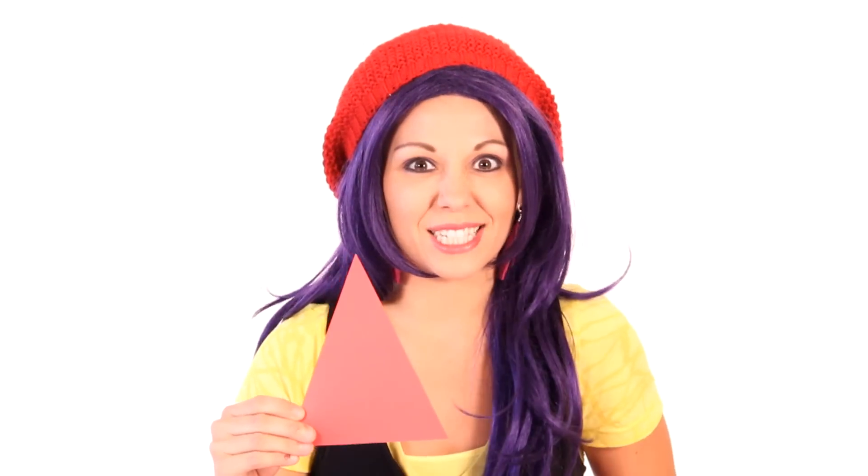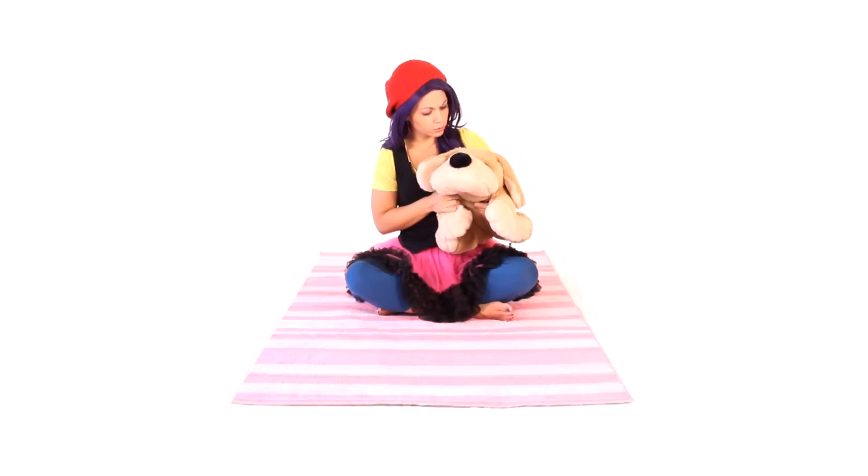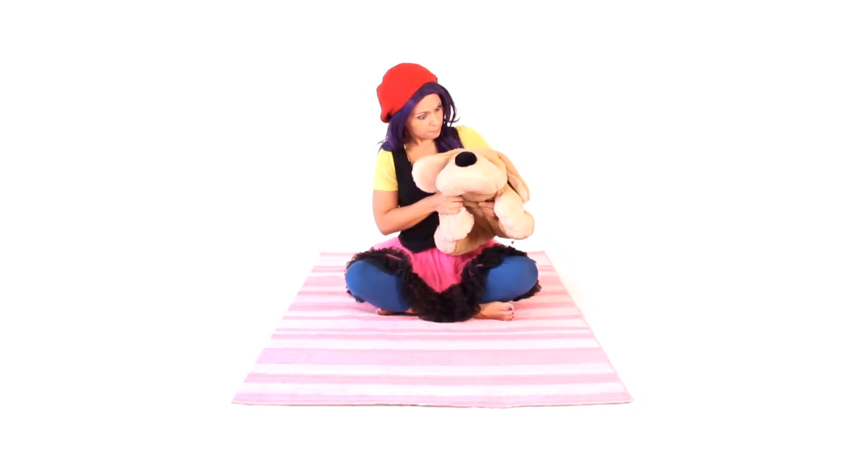You bananas are smart! What's that Mr. George? You see something red on me? Bananas, do you see something red on me? My hat? My hat's red! I didn't even notice! I must really love the color red!